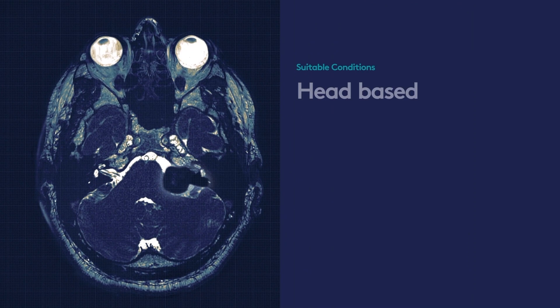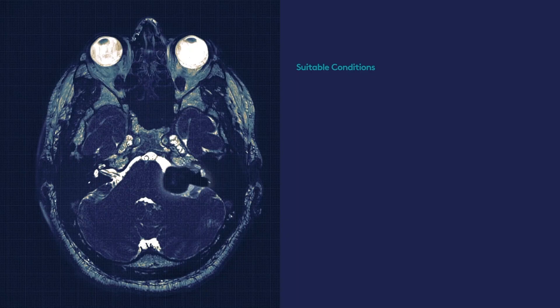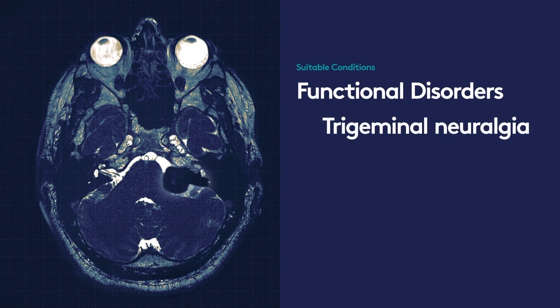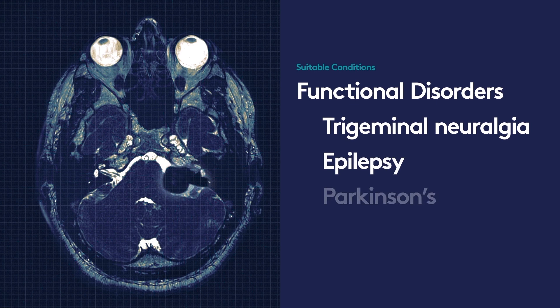The conditions we can treat with the Gamma Knife predominantly are tumours in the head — these are often benign tumours, but it also treats malignant deposits from cancers elsewhere in the body. In addition, we treat some vascular disorders in the brain and some so-called functional disorders such as trigeminal neuralgia, severe facial pain, epilepsy, and movement disorders for Parkinson's.